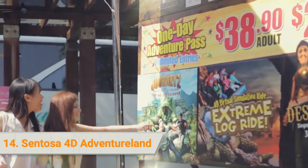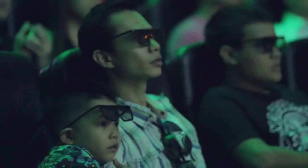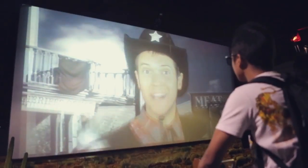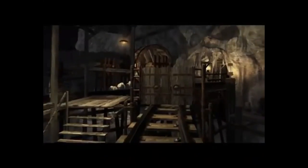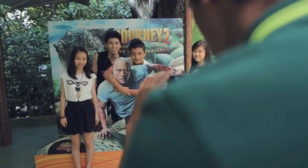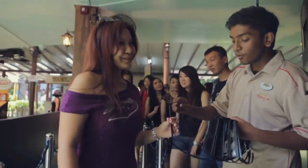14. Sentosa 4D Adventureland. Be a part of the action in 4D movies featuring interactive elements in Sentosa 4D Adventureland. This high-tech entertainment zone features four interactive experiences for you and your loved ones to enjoy, including a haunted mine ride and an extreme log ride. Feel the thrill of taking part in a Wild West shootout in 4D, with riding motion saddles and motion sensor pistols. See the adventures of the movie Journey to the Mysterious Island come alive through 4D technology.